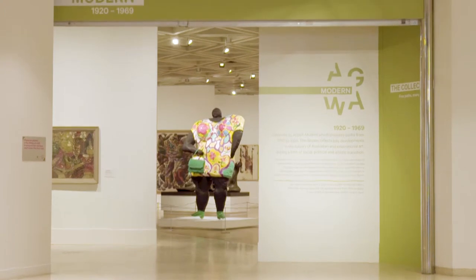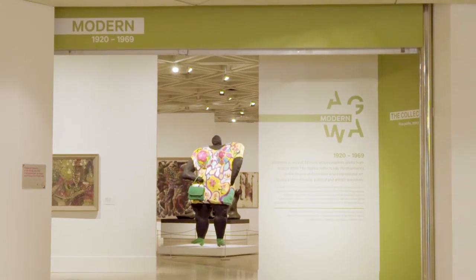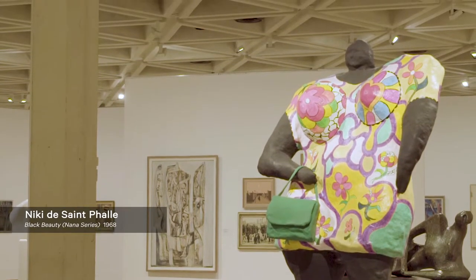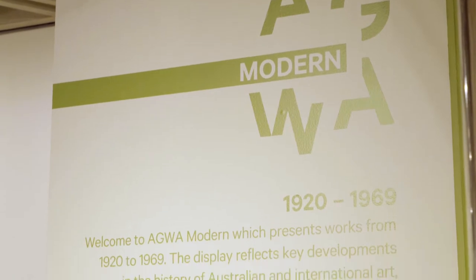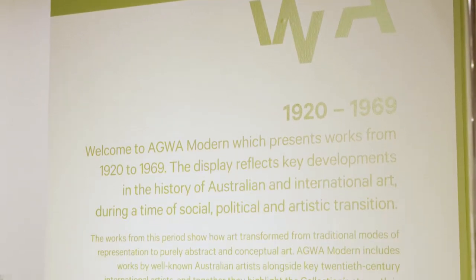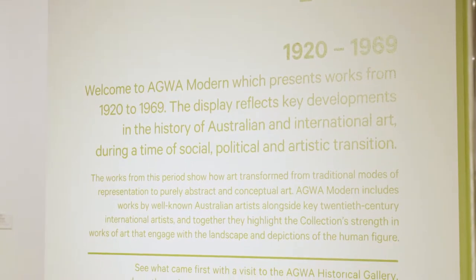AGWA Modern showcases a period of great change and experimentation in 20th century art. In this episode of Curator TV, I'll introduce you to some of the main themes from this period and also some of the great works of art that you'll encounter. In AGWA Modern, the works have been hung mostly in themes or subject groups in order to show how this artistic experimentation played out over the 50-year period from 1920 through to 1970.